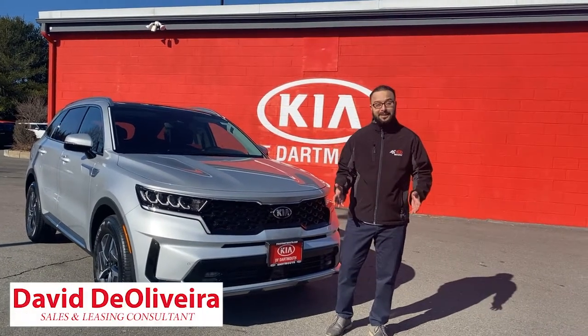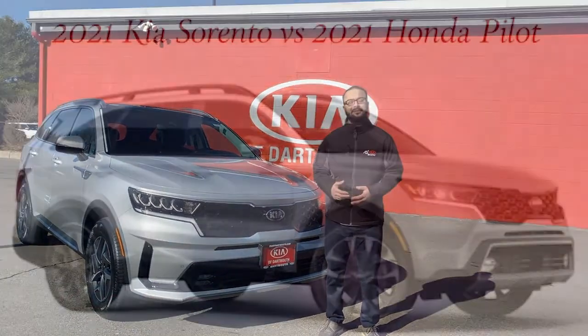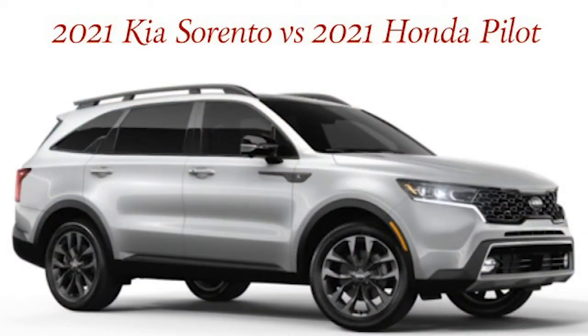Hi, my name is David D'Olivera from Kia of Dartmouth. Today we're going to talk about the Kia Sorento, how it tips the scale against the Honda Pilot.